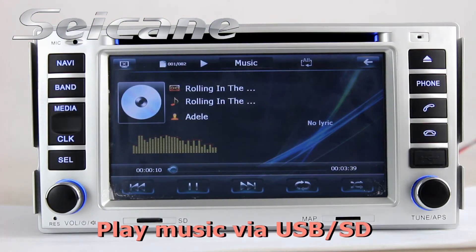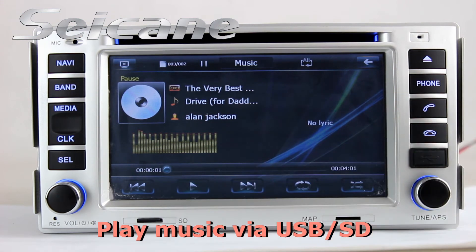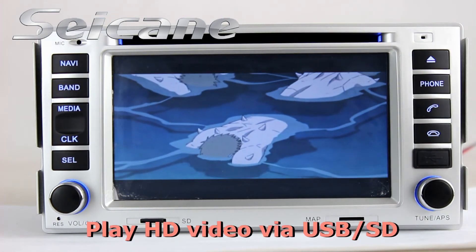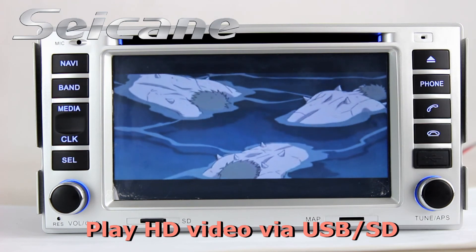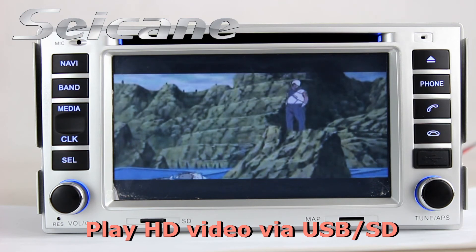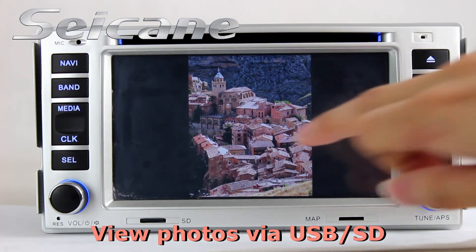You can enjoy MIDI files from external devices via USB port and SD card slot. You can enjoy music freely, HD videos, and photos by this function.